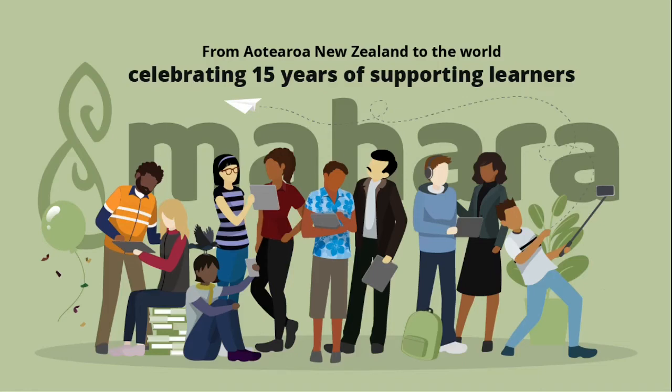Mahara is now already 15 years old — or young, depending on how you look at it. It was founded in 2006 by a number of universities in New Zealand and other territories, because at that time academics and researchers found that just having a learning management system was not quite enough. They wanted to give students a possibility to store their learning evidence and create a personal learning environment.